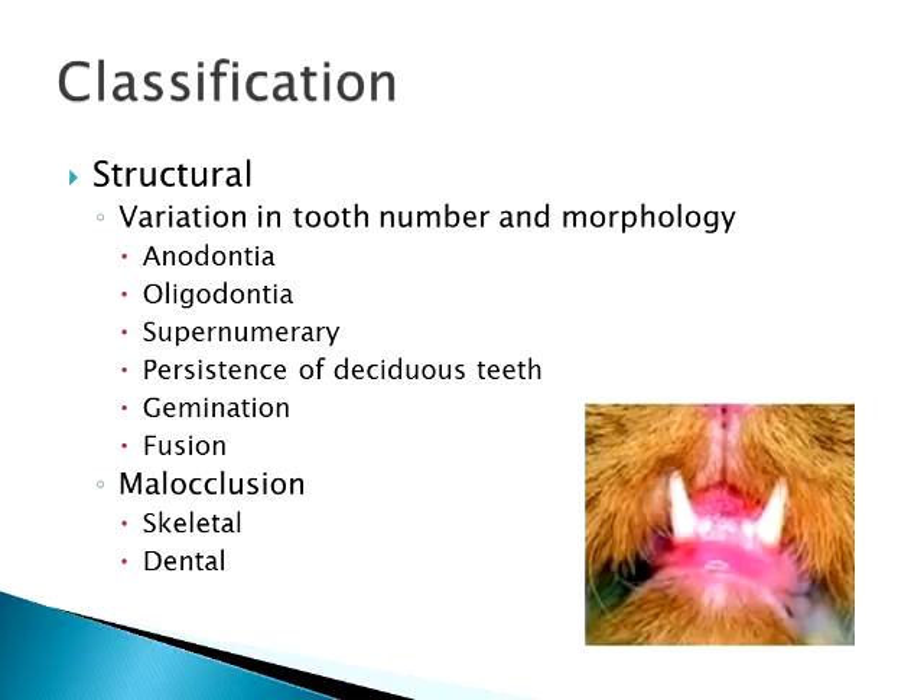You can have a variation in tooth number and morphology. All kittens are born anodontia, meaning having no teeth, but there can be occasions where they reach the age when their teeth should start erupting and none come out. That's a fairly uncommon thing in cats. Oligodontia is less than the normal number of teeth — sometimes they won't erupt a few premolars. Not that common in cats; we see it more often in dogs.